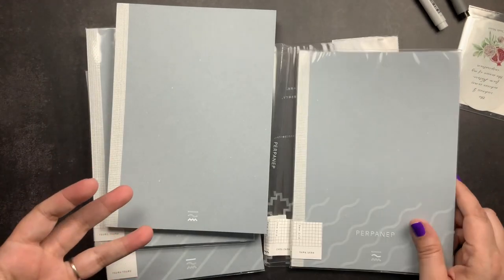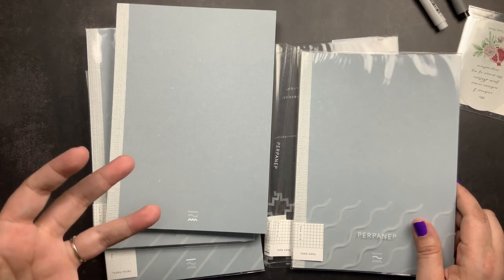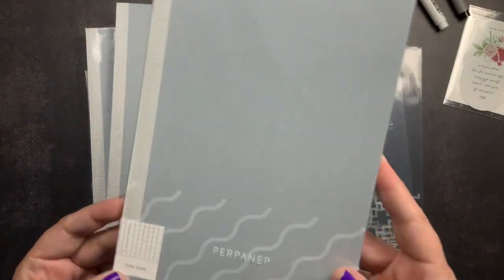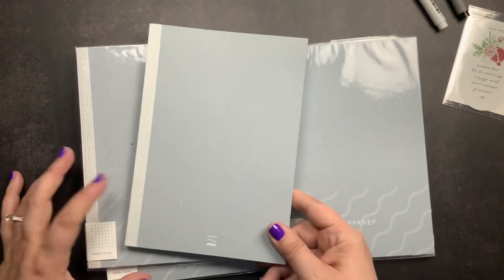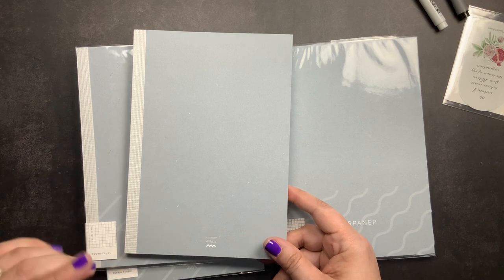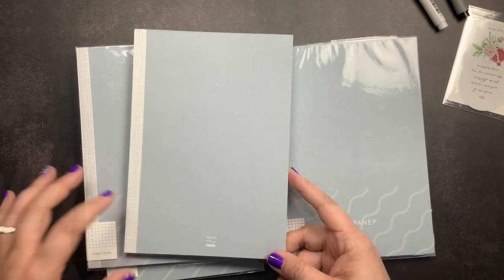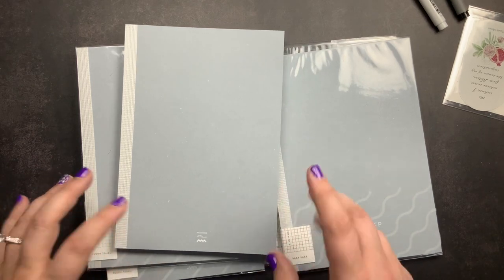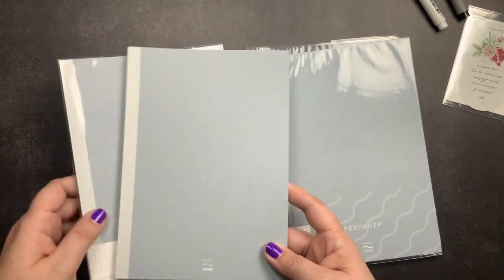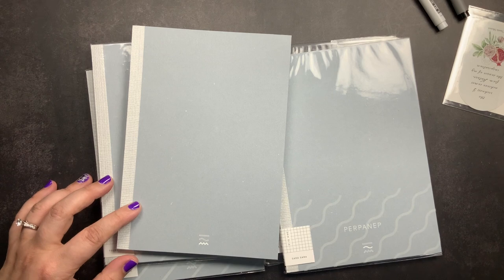If you don't use fountain pens, or you just really want a notebook that's awesome for gel pens, roller balls, ballpoints, and even pencil, then the Sara Sara is for you. So those are the three notebooks in this collection. I'm actually not going to do a writing sample in this video, but Avant Agenda did do a live video with writing samples. I'm also going to do a little video that I will post on Instagram and in the community tab, so you can see the writing samples there too.